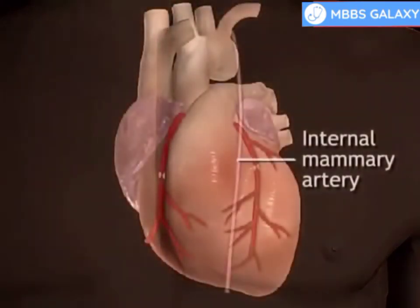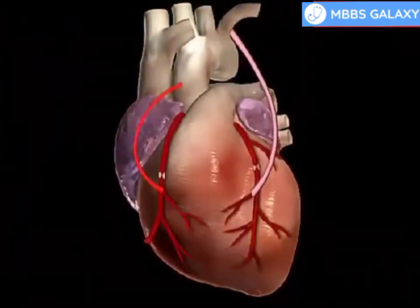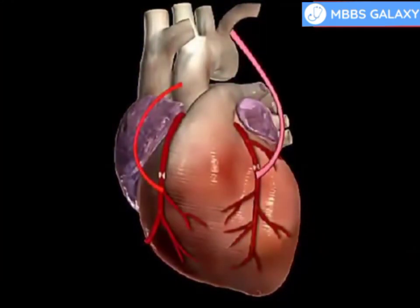The internal mammary artery from the chest may also be used to bypass a clogged artery. Several arteries may be bypassed depending on the condition of the heart. After the graft is created, the breastbone and chest are closed.